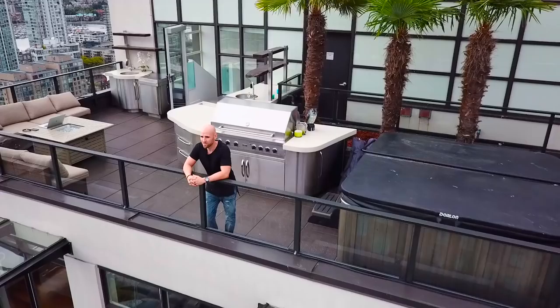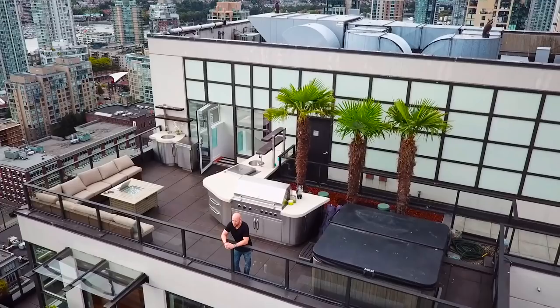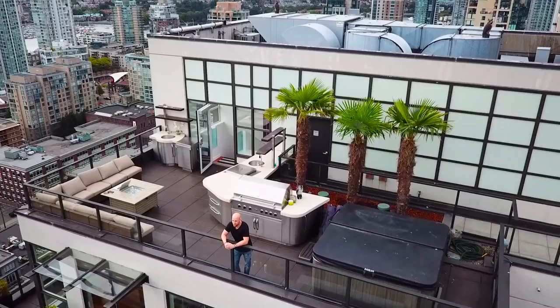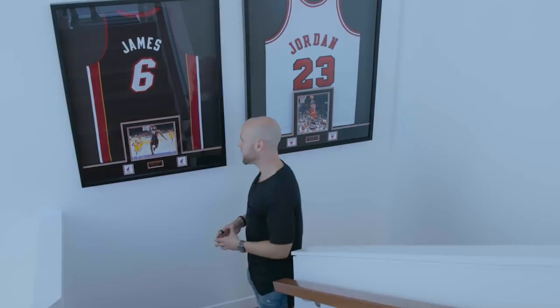Let's walk around and I'll take you guys inside. There are two levels plus the rooftop. This apartment is around 2,000 square feet, but it's got about 1,000 square feet of balcony space, which is pretty cool. I'm a big fan of basketball — LeBron James, Michael Jordan. They both inspire me. I just love following their careers, what they represent, the work ethic and the mindset that they have.